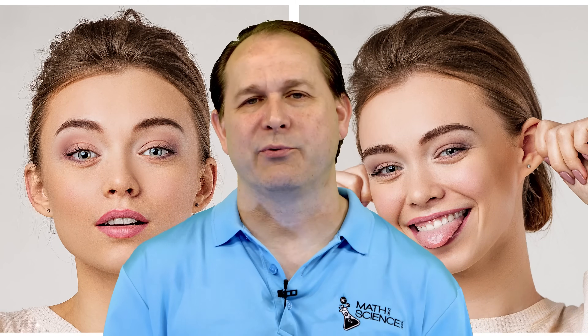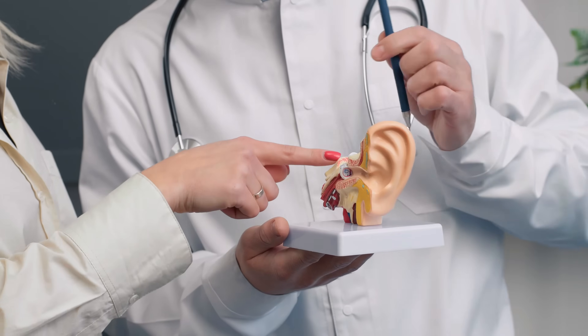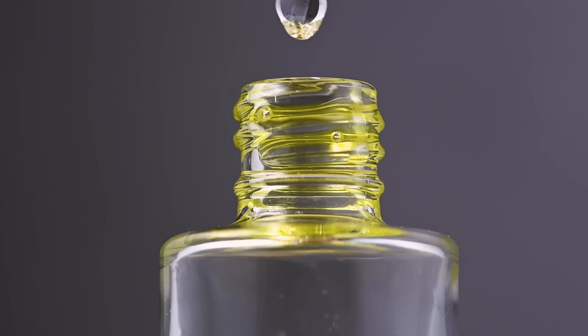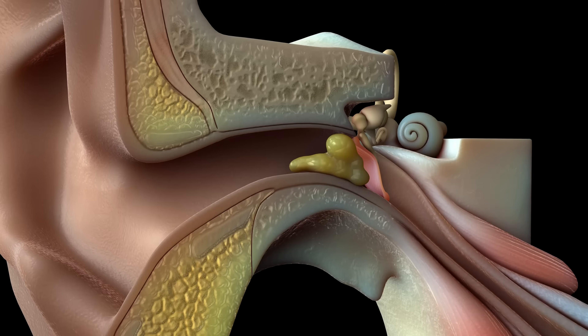Earwax is a naturally produced substance made by glands in the outer part of the ear canal. It's actually a mixture of dead skin cells, hair, and secretions from two types of glands: the ceruminous gland and the sebaceous gland. The ceruminous glands are a type of sweat gland that produce a waxy oily substance, while the sebaceous glands produce an oily substance called sebum. When these secretions mix with the dead skin cells and the tiny hairs in your ear canal, you have what we commonly call earwax.